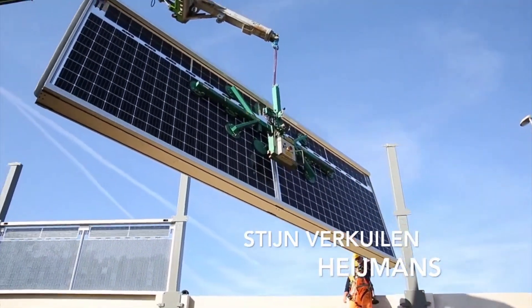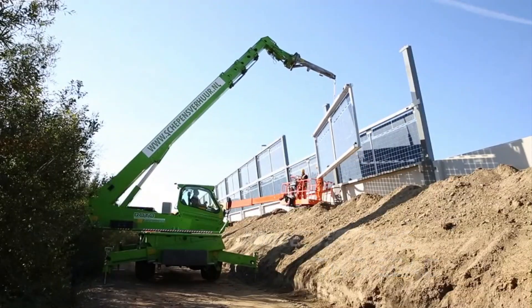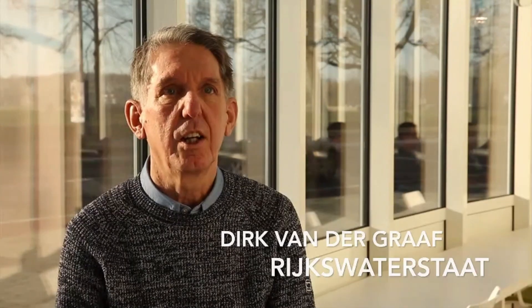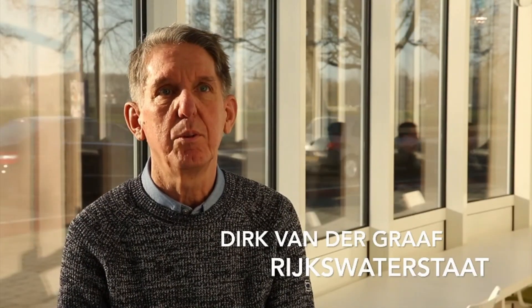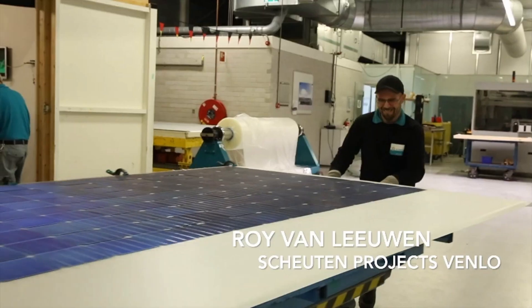This dual-purpose system offers a sustainable and smart approach for cities looking to reduce noise pollution and promote environmental sustainability at the same time. By harnessing renewable energy, the barrier provides a practical way for communities to balance urban development with ecological concerns.